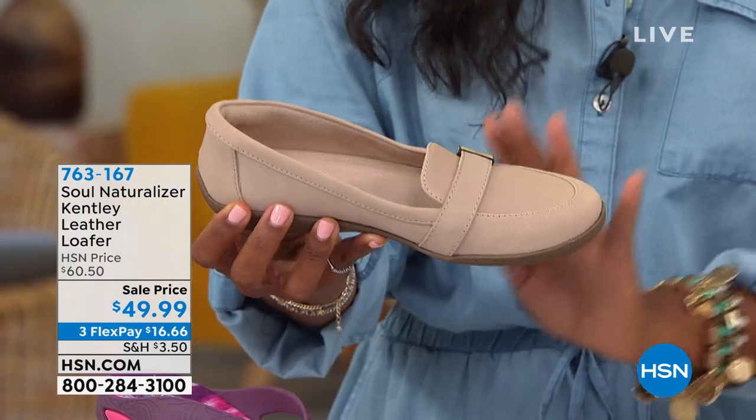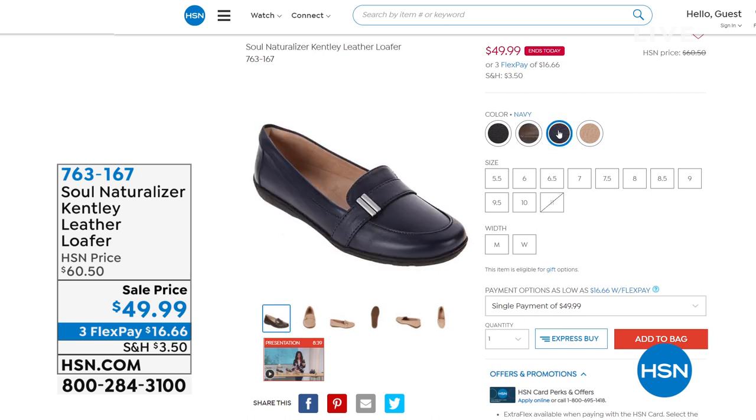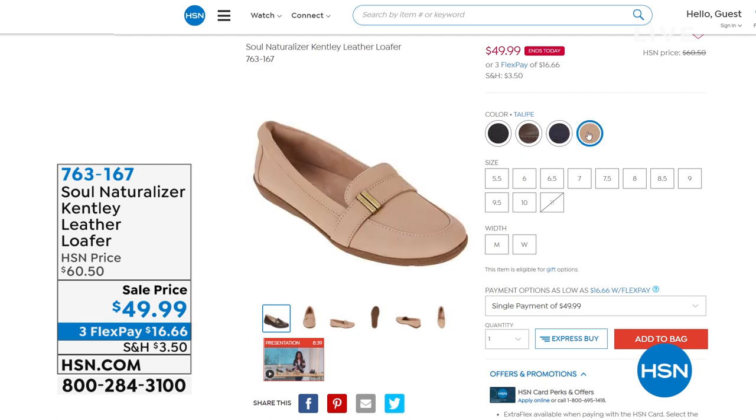I'm holding it in taupe. It also comes in black, brown, and navy. It comes in medium and wide widths. This is leather — this can be your proper shoe if it is time to put on proper work shoes and go back into the office. It's great that we've got those as an option.